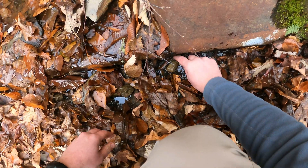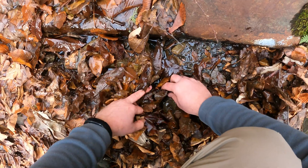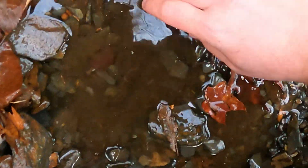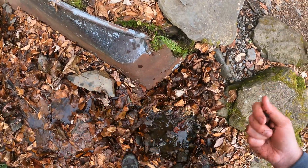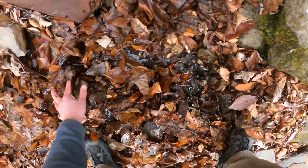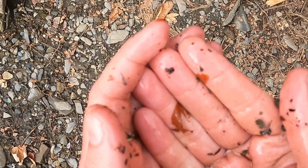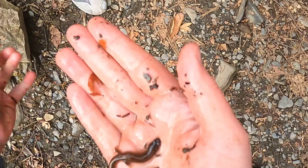Got it! Got one. Come here, come here, come here. Oh my goodness, that took a lot of work. You've got to name this one. This guy has a little bit of pattern on the back, so it's going to be something a little different.